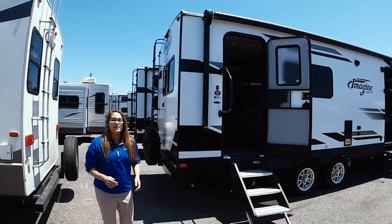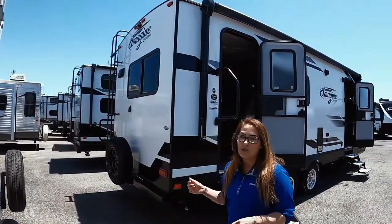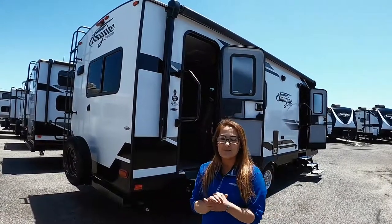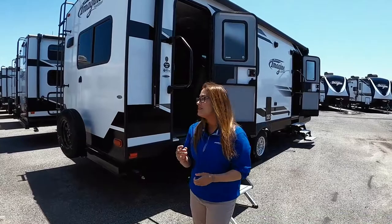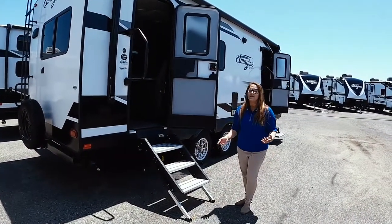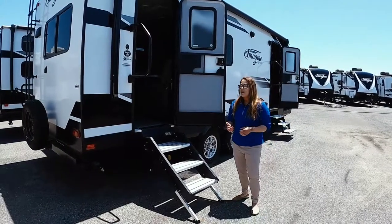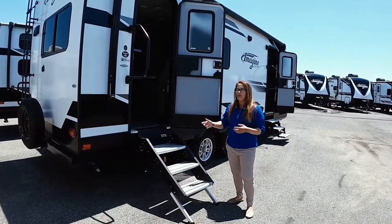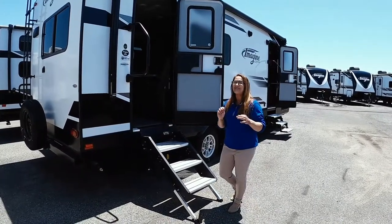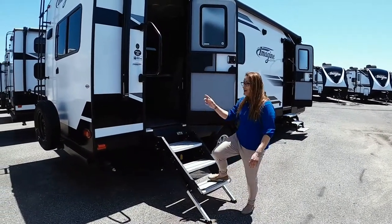On the back, we're going to have our ladder that leads to our fully walkable roof, but also our fully walkable slide box. That's awesome that Grand Design does that — it's not just the roof, it is the slide box. Coming in right here, we're going to have our solid step. It's new that Imagine's been putting them on. It's just real durable when you're getting on — even if you've had a few too many drinks at night camping, you're not going to fall as long as you hang on.